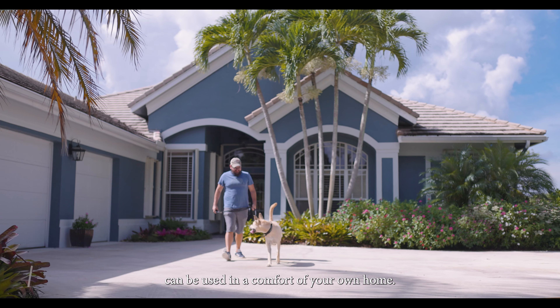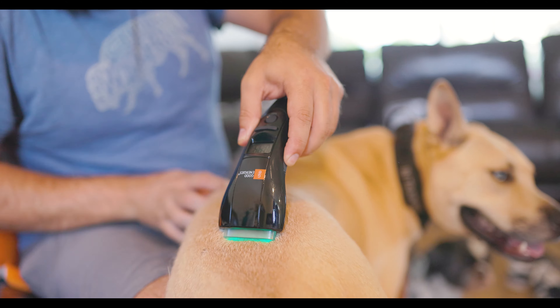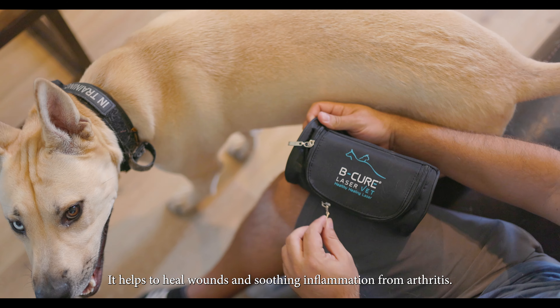The doctor said Be Cure laser bed can be used in the comfort of your own home. Low light laser treatment helps with that and other things — it helps to heal wounds and soothe inflammation from arthritis.